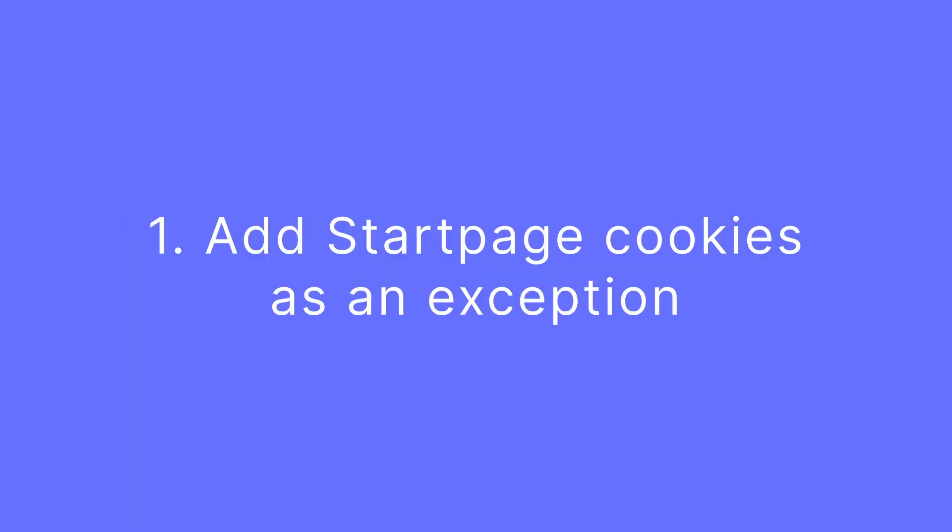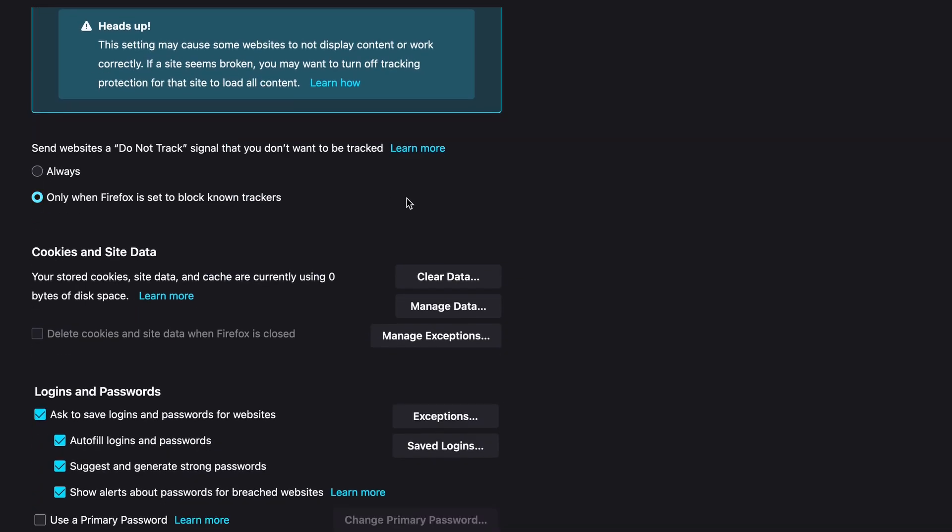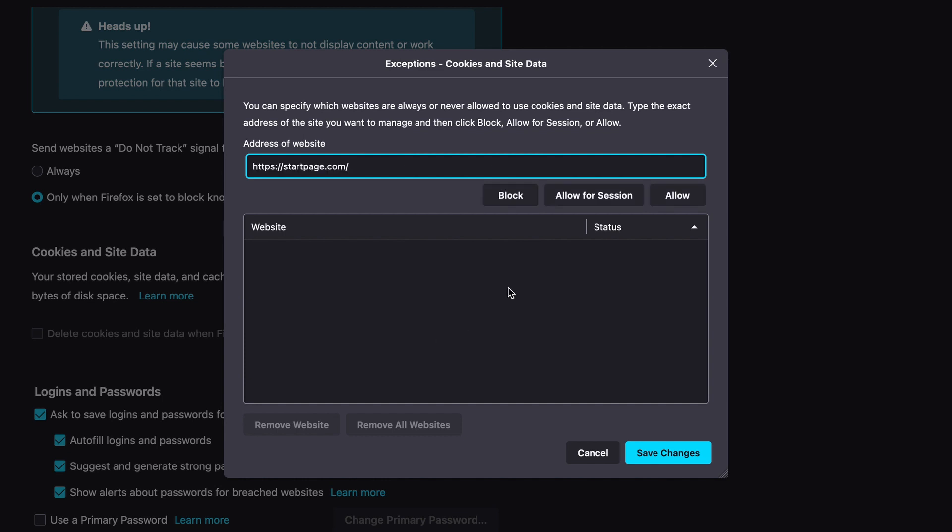First, if your browser is rejecting third-party cookies, you can add Startpage as an exception. In Firefox, navigate to your options, privacy, cookies, exceptions, and add us as an exception.